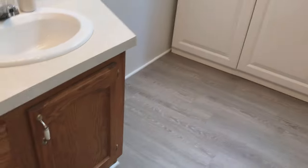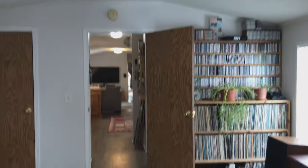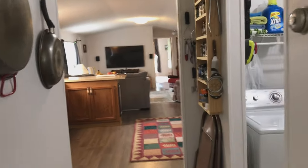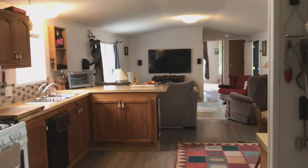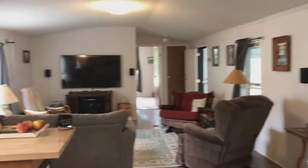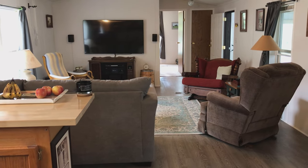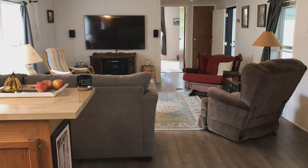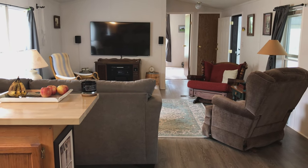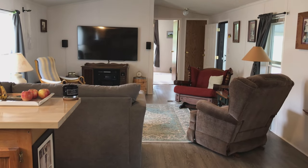So you've seen the home inside from one end to the other. If you have any interest in this property, give me a call. My name's Mitch. You can call 231-838-4671. Or my email address is MitchGirt — M-I-T-C-H-G-I-R-T — at yahoo.com. Thanks for watching.